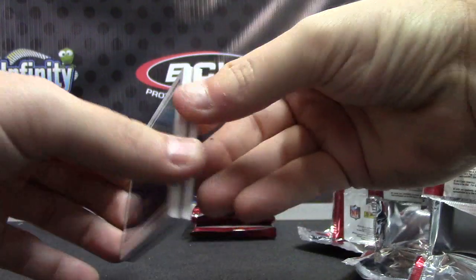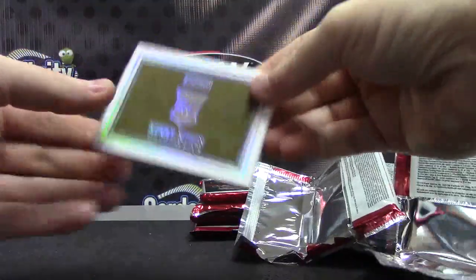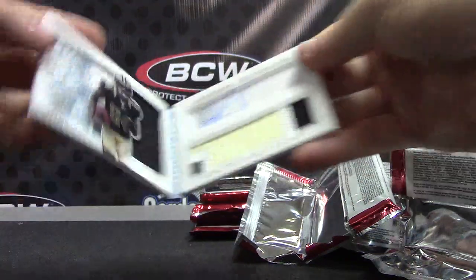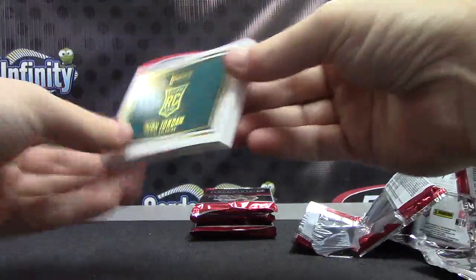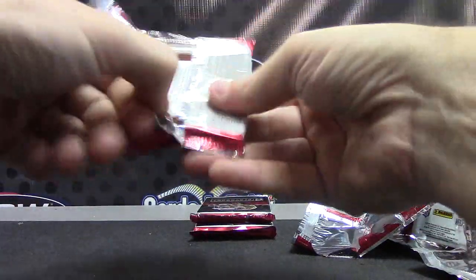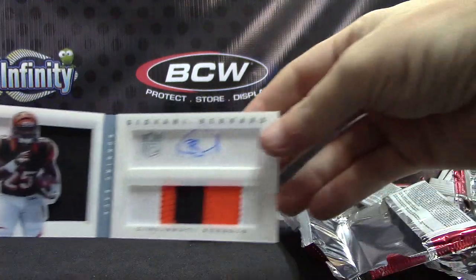DeAndre Hopkins, just jersey, $1.99. Kenny Stills — I think he had a touchdown or two yesterday — the platinum version, numbered to 25, patch autograph. Dion Jordan, to 49, patch autograph. Giovanni, another blue version, to 25, jersey patch autograph.